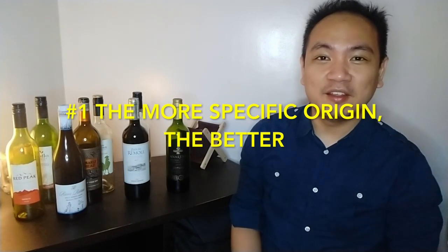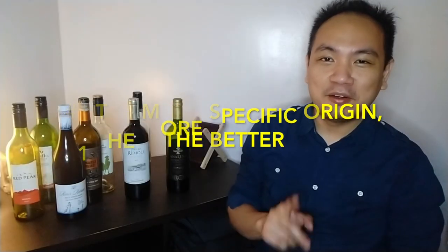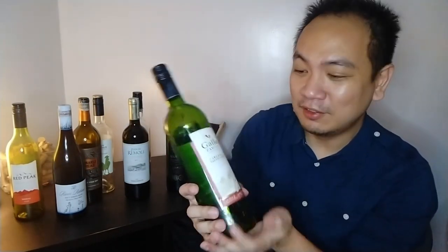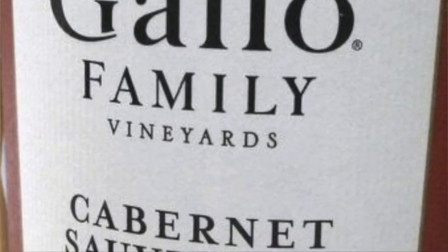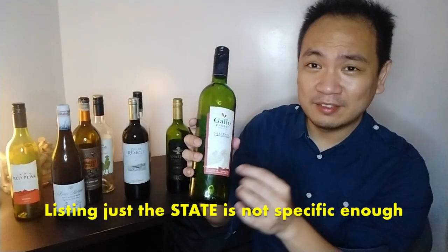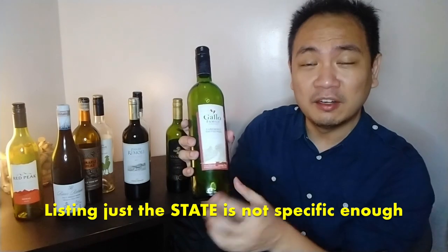So what are these three things? Number one: the more specific the bottle of wine is regarding its origin, the better. I wanted to show a few things here, and excuse me — some of these are already finished because these are just from my collection. For my first example of a lack of specificity, this bottle is from Gallo Family. Gallo is the largest producer of wine in the United States, but this bottle is labeled just as California. California is pretty big; there are a lot of wine regions there. Just having the state is not specific enough, unfortunately.